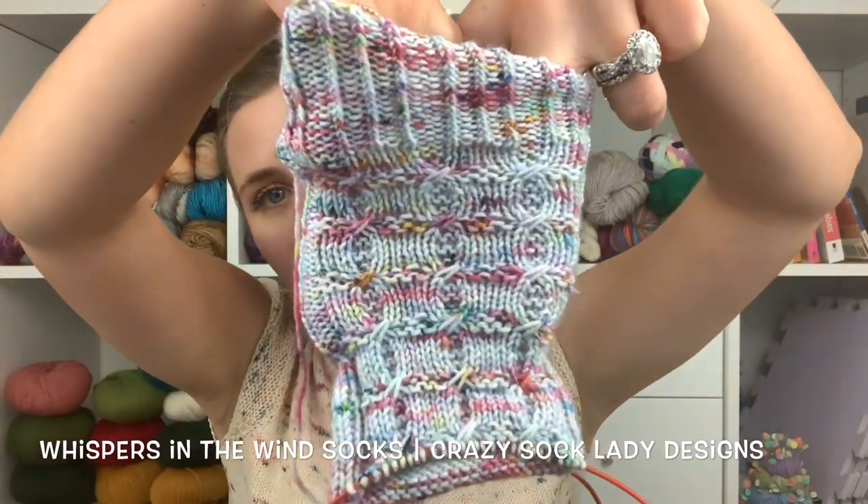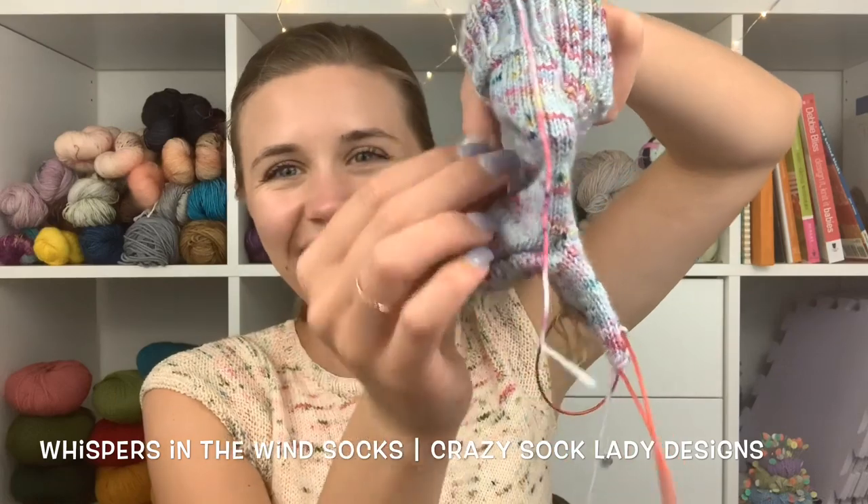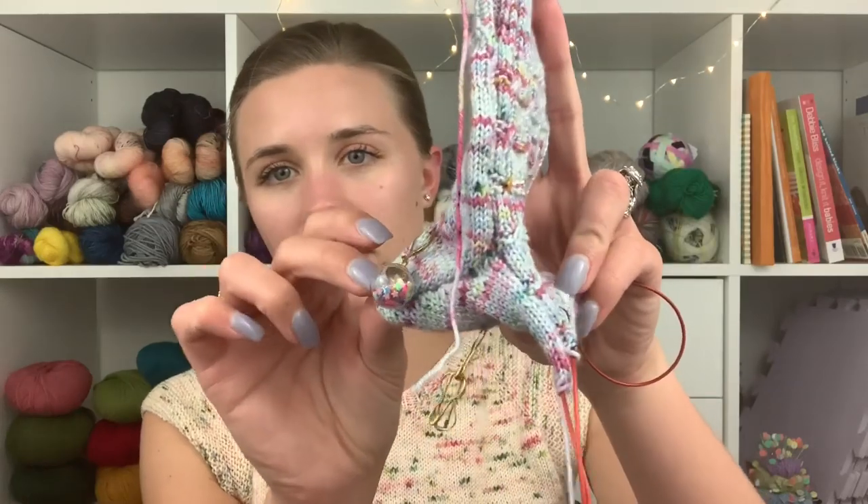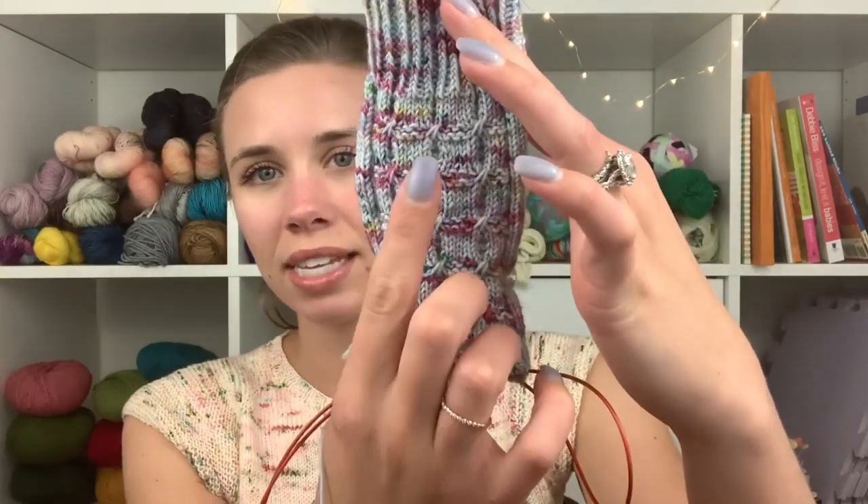The other thing I have been working on is my Whispers in the Wind socks by Kay the Crazy Sock Lady. I have not done much more than I had last week. I meant to do a ton of knitting on these socks this weekend when we went to a football game, but I am proud of myself because I sat through the entire game and didn't knit a stitch. We were there in person, and that was mostly because I was really into the game, but also because it was hot and we were cramped. A lot of times when we go to football games, if we have room, even if it's hot, I will still knit. I am now down on the foot — I've done the heel since last week and I am working on the foot and that same pattern just continues on.